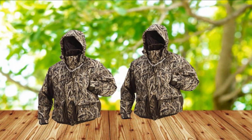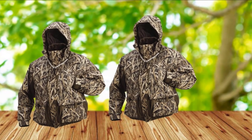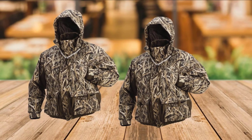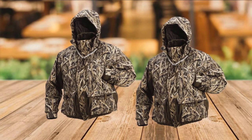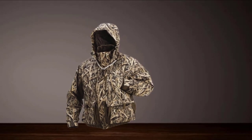An extensive array of pockets are also present for effective and organized gear and gadget storage. There are a few different camo patterns available, all of which are wetland-oriented. All in all, this is a wonderfully well-equipped and versatile hunting jacket for chasing waterfowl that is more than worth the cost.